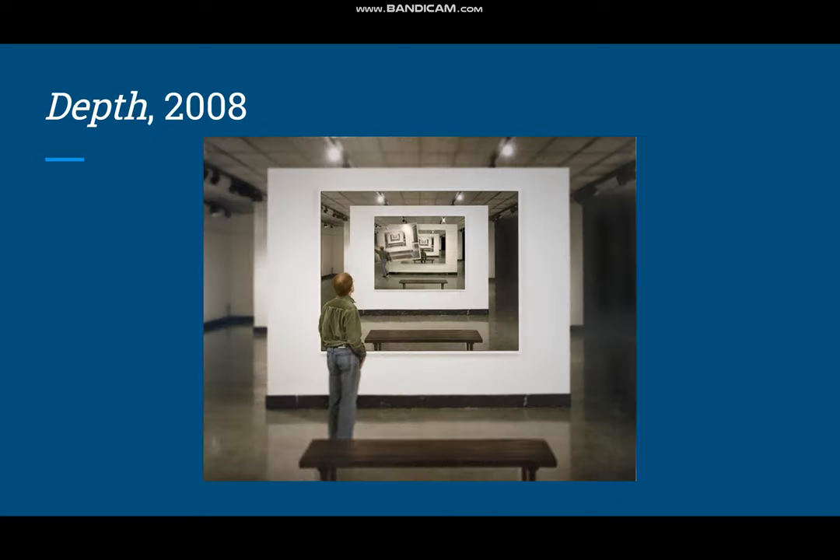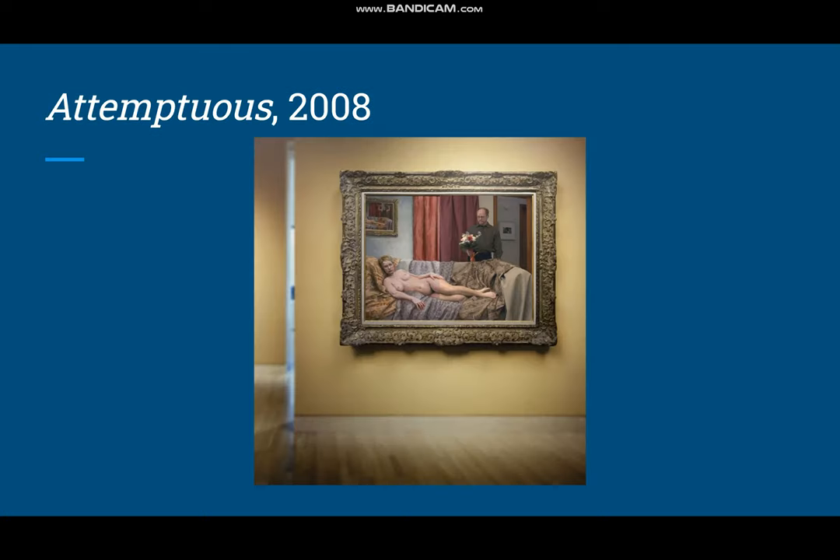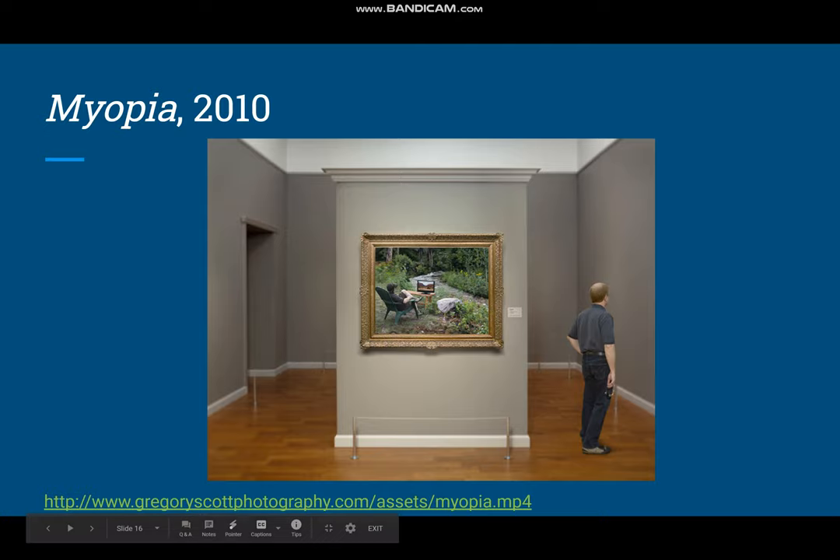This is one of his pieces where he incorporates video — it's called Depth. As you can see, the middle pieces are where the video takes place. And this is Attemptuous; he's incorporated himself into this piece, so that is him holding the flowers. This is Myopia.